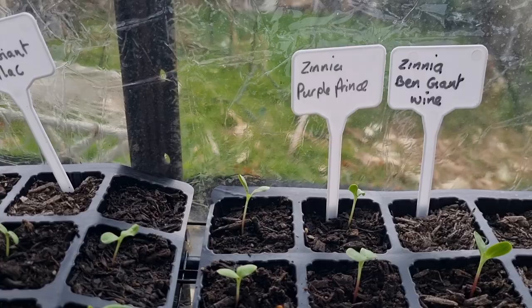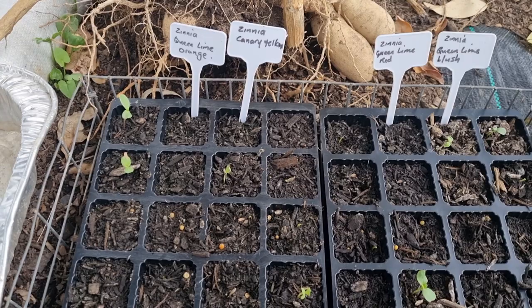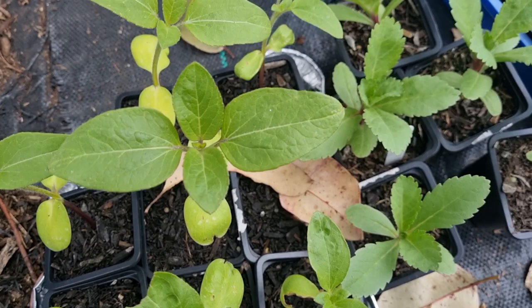Look at all these zinnias — and I actually have more down here too. I've noticed a few of them haven't germinated yet, but there's still plenty of time. I'm pretty confident I'll get most of these cells full of seedlings. I've got so many seedlings to put out and I just haven't had the time — hopefully this weekend I'll be able to do a seedling planting blitz.